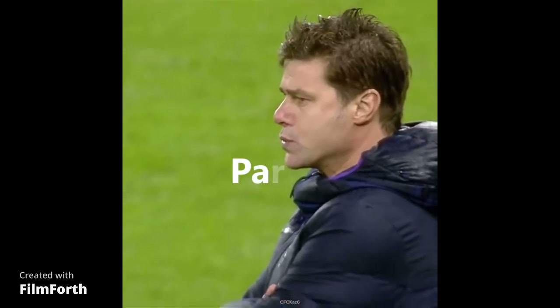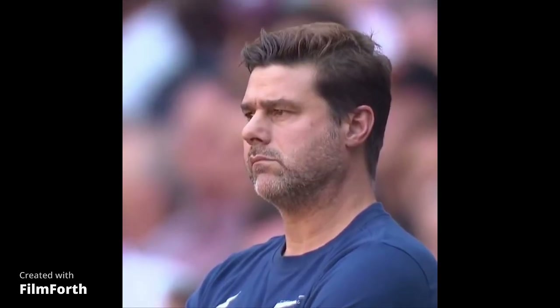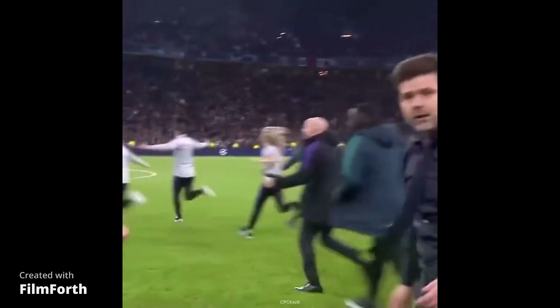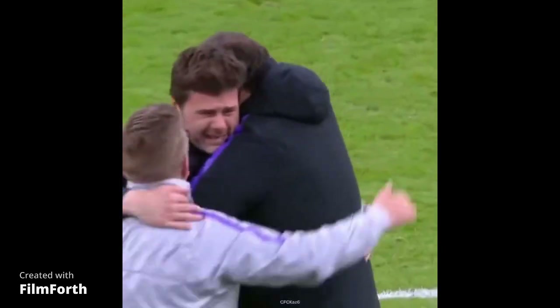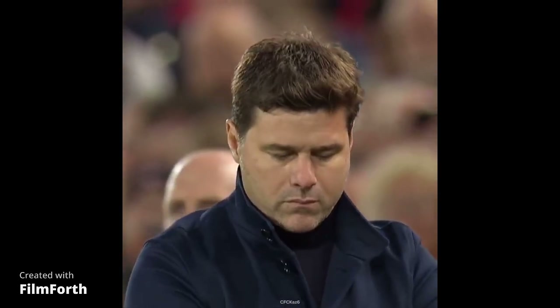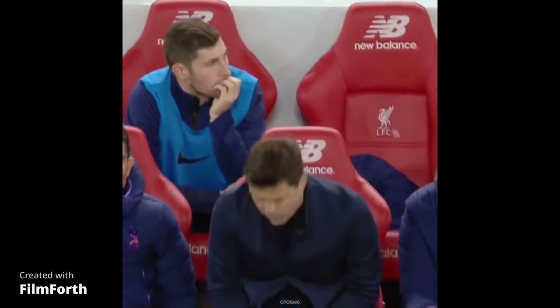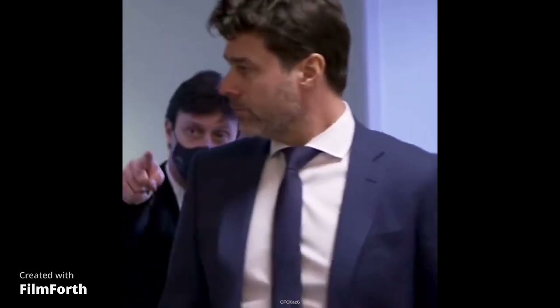Welcome back. In today's video we are going to do Part 2 of our series on why Chelsea are struggling this season — why Chelsea are failing to break lower blocks. Our point of focus will be how Pochettino sets his team up and how his team is failing to break these teams down. We've done a Part 1 — hit the link at the top right-hand corner. We are going to go in depth into how Chelsea have lined up this season and what we expect Chelsea to look like after the international break.